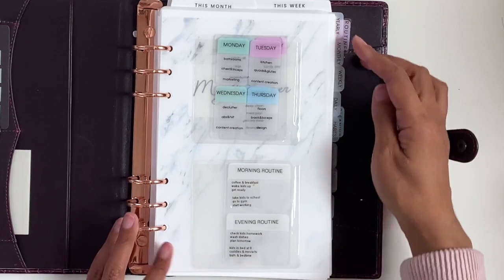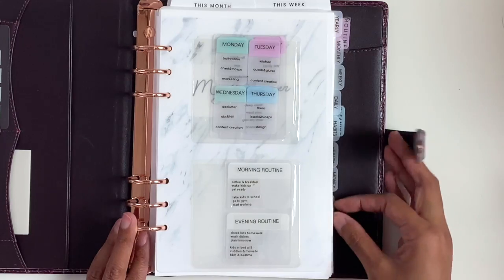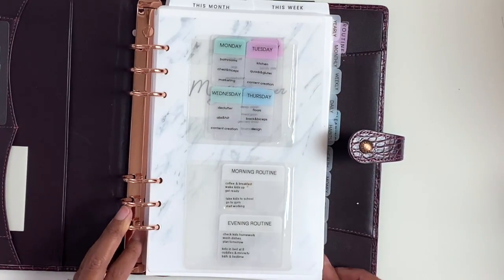Then I have tabs for yearly, monthly, weekly, daily, habits, health, money, goals, notes, and lists.